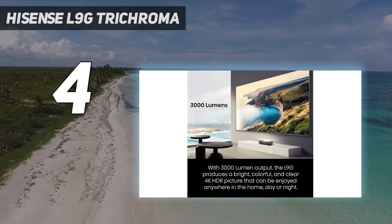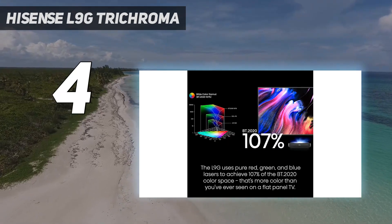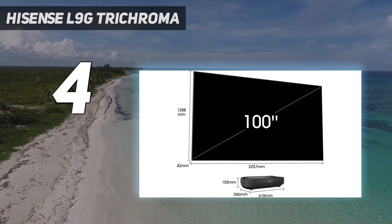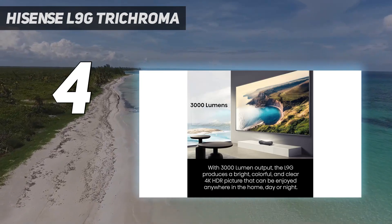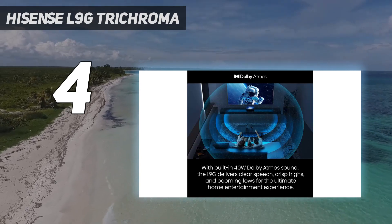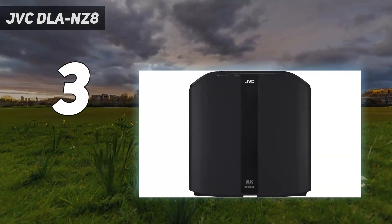As good as its picture performance is, the projector stumbles in a couple of places. Its attempts to adjust brightness on a shot-by-shot basis can mean it over-corrects in a way that makes the lighting quite jarring. Its motion smoothing can also be trouble, as it sometimes reduces panning judder but introduces glaring motion artifacts for other on-screen content. Fortunately, the Hisense L9G has a ton of available settings to adjust these features, effectively letting users dial in the display however they like.